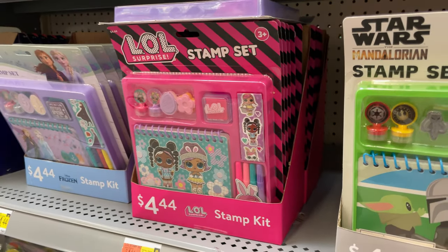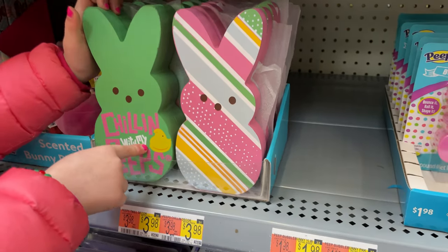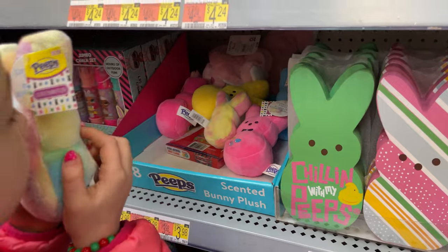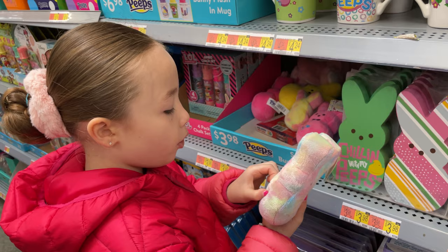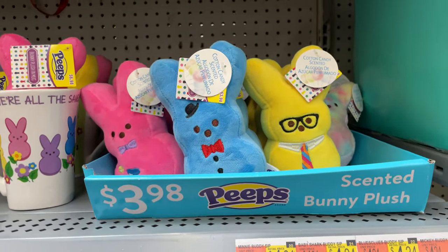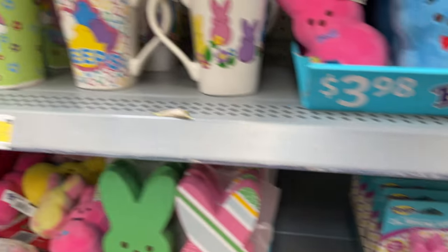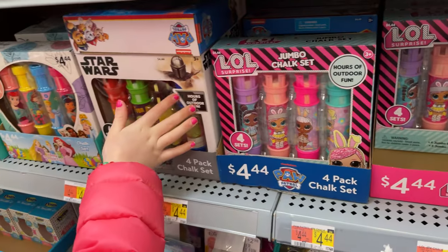And then they have a stamper set — they have Star Wars, LOL. This one says 'chill with my peeps.' And they have these little scented bunny plushes — do they smell? This one smells like red-belly coconut. So these are scented bunny plushes for $3.98. They have little putty, and this one is a scented bubble bunny. They have the little cups — these are $6.98.